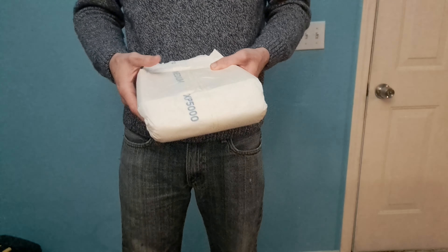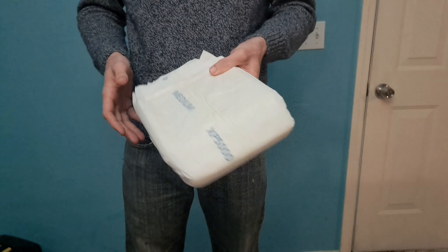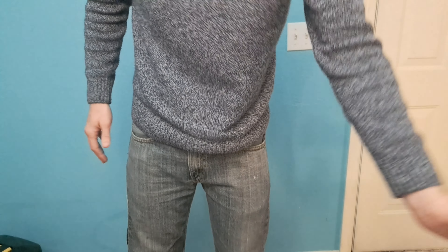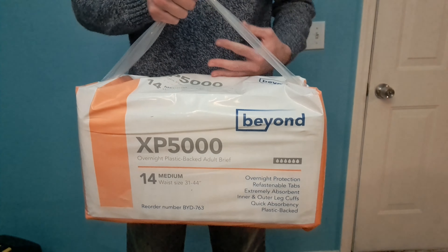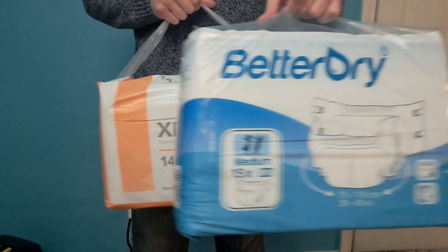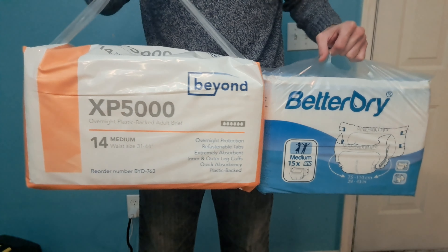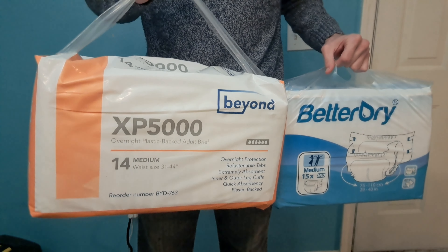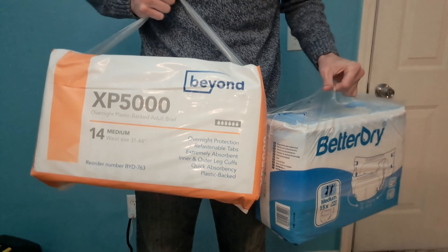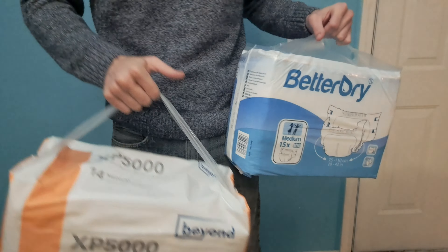I've been wanting to try these for a while and finally got an opportunity — they had them in stock in size medium, so I picked up a case. One thing I wanted to point out is the difference in packaging: you can tell just by looking at it that the XP 5000s are much higher capacity and bigger diapers than a Better Dry. There are 15 in the Better Dry pack but only 14 in this pack of XP 5000s, and the packaging is a lot bigger.